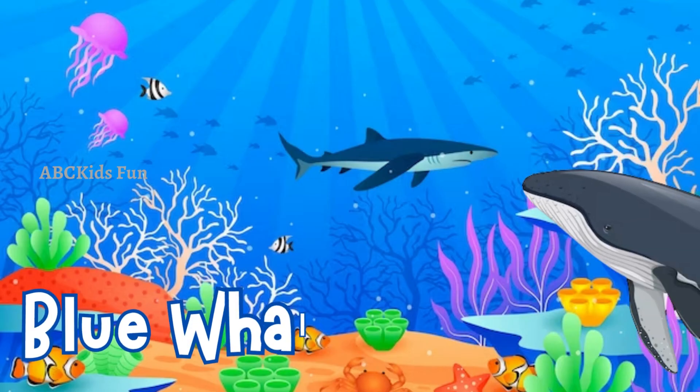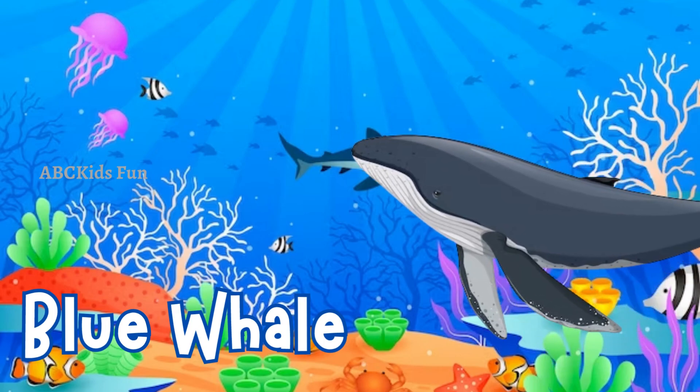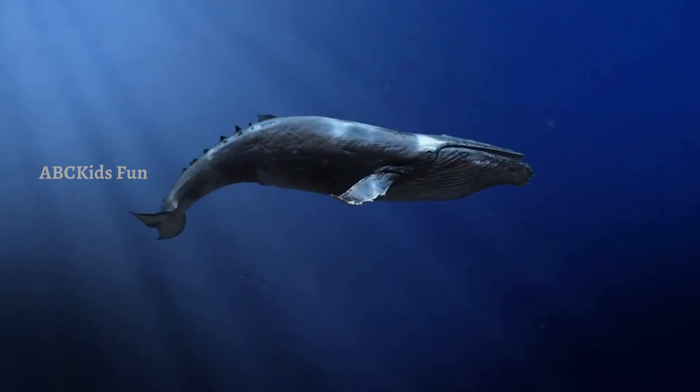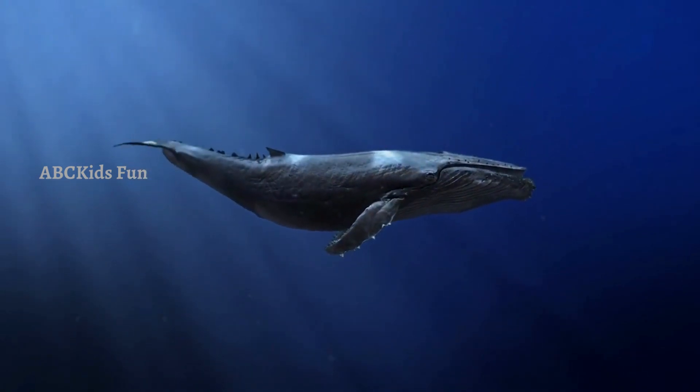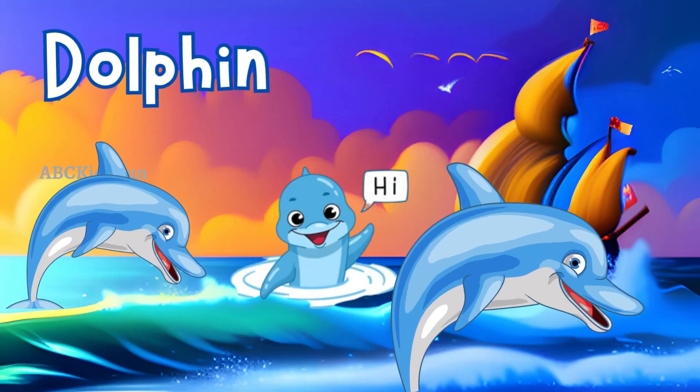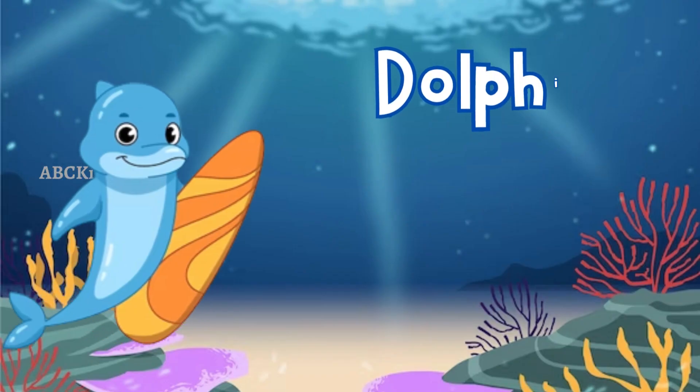These creatures come in various colors and have a unique ability to regrow lost limbs. Behold the great blue whale — the largest animal on earth! These gentle giants can reach lengths of over 100 feet. They feast on tiny shrimp-like creatures called krill.